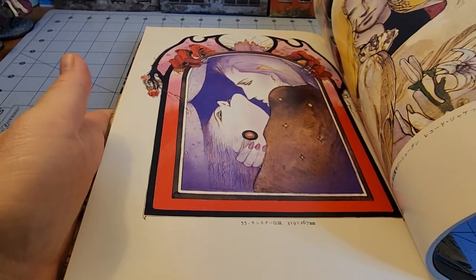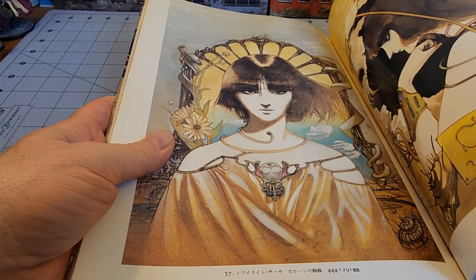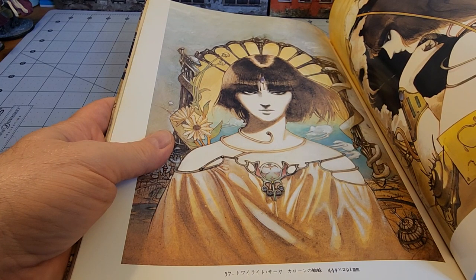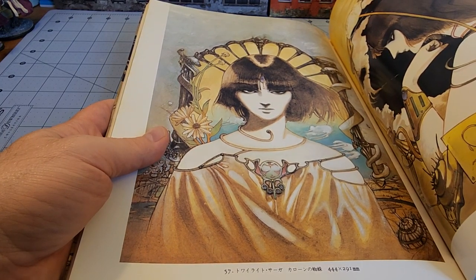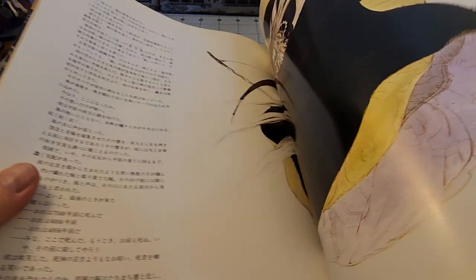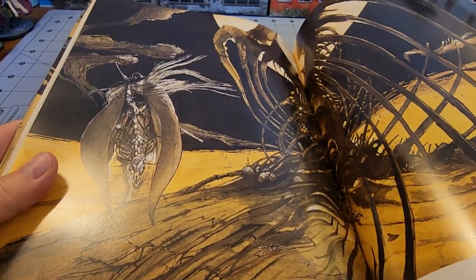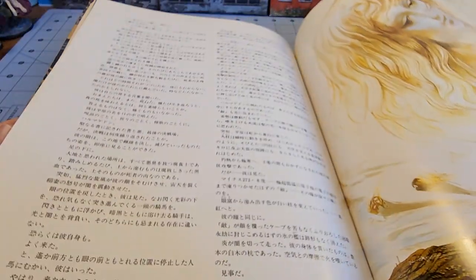Some kind of record cover. Twilight Saga. Caron. D — Armageddon. I'm assuming that's from one of the Vampire Hunter books.